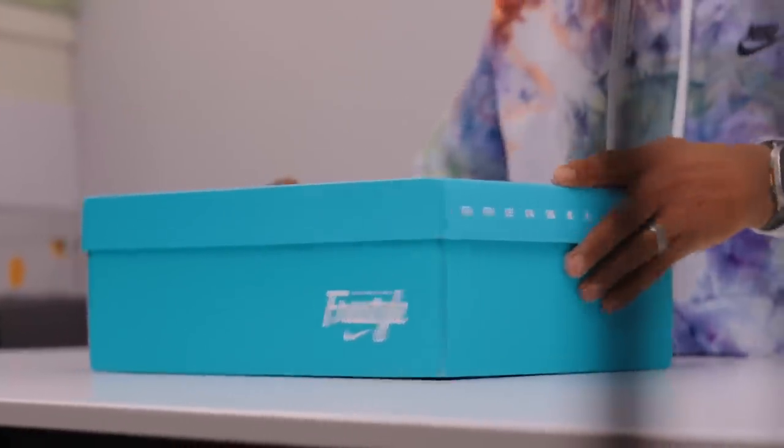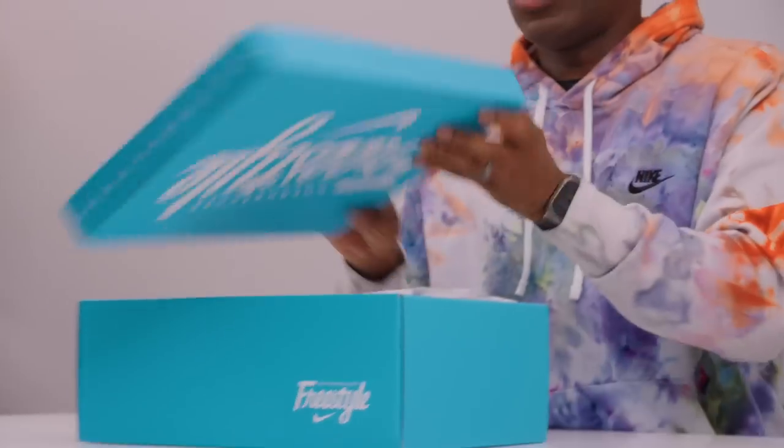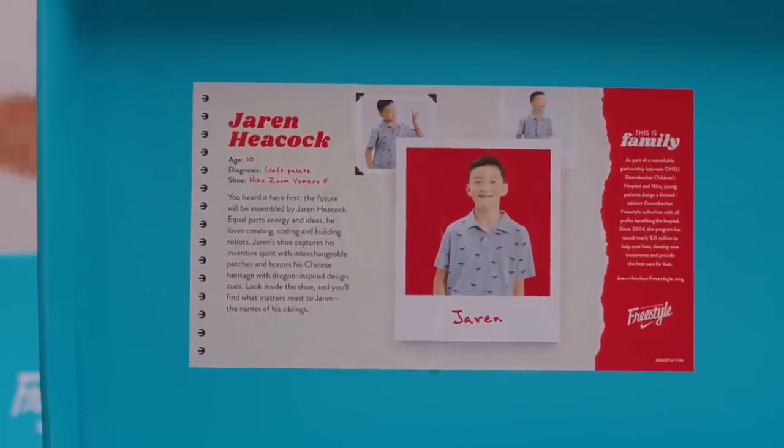Without further ado, let's hop right into it. As you can see, it comes in the normal Doernbecker Freestyle box. This pair was designed by Jaron Hecock, and I really like it — it's a super hot shoe right now. There's Jaron if you want to take a look. Jaron is a patient at Doernbecker Hospital; he had a cleft palate, they helped repair it, and while that process was going on he was selected for the Doernbecker Freestyle program. He designed this shoe, which is the Vomero 5.